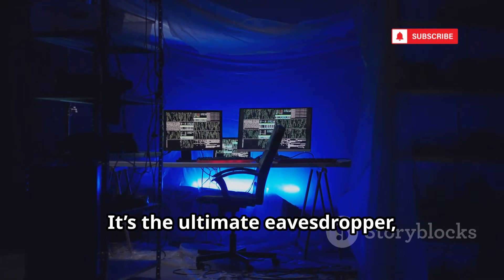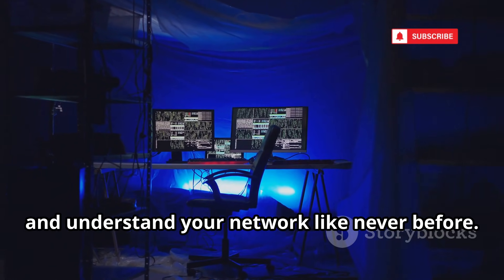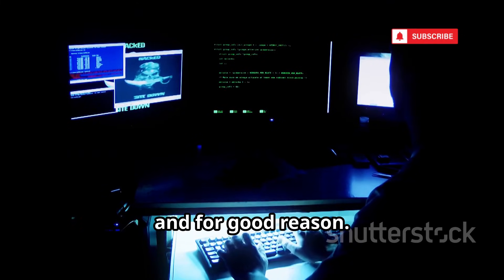Wireshark is the ultimate eavesdropper, giving you the power to protect, investigate, and understand your network like never before. Metasploit Framework is often called the Swiss Army Knife of Penetration Testing, and for good reason. It's the go-to platform for security professionals and ethical hackers alike.